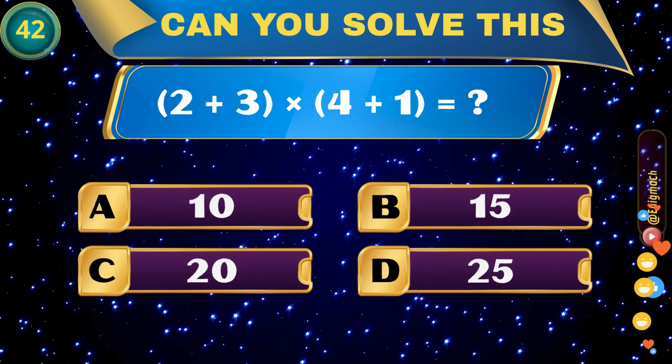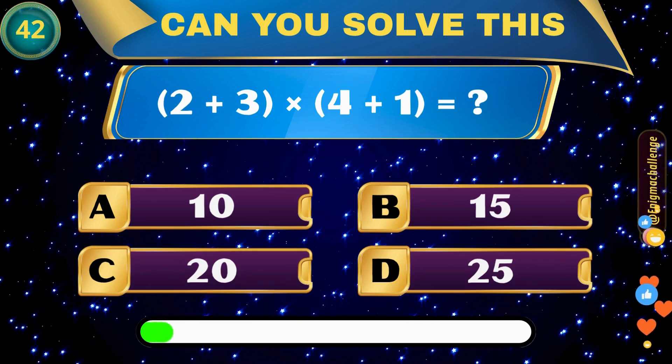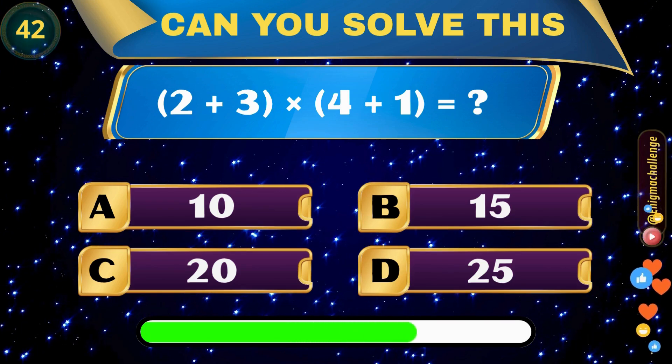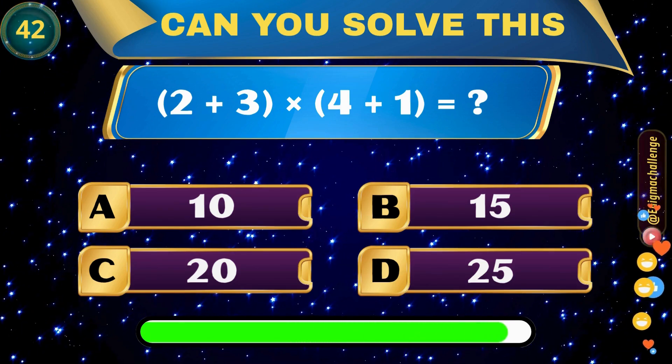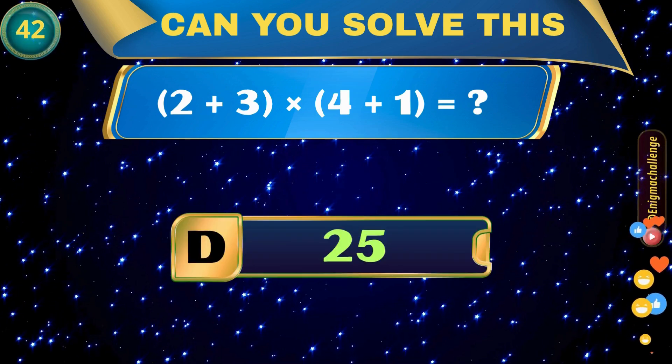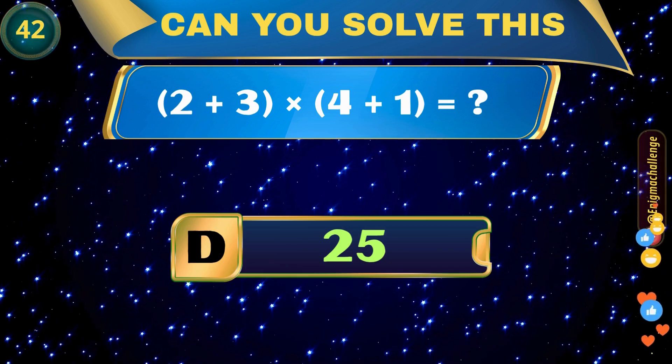(2 plus 3) times (4 plus 1) equals? A. 10, B. 15, C. 20, D. 25. Correct answer: D. 25.